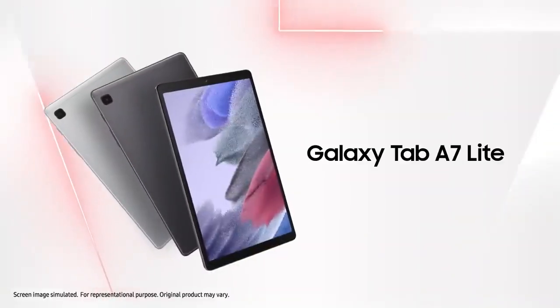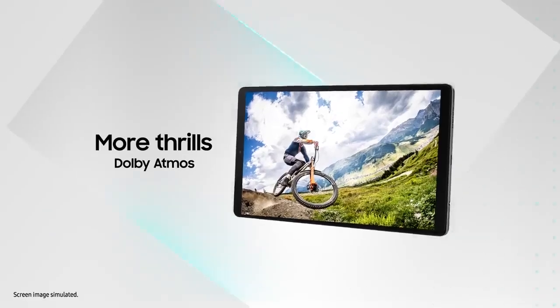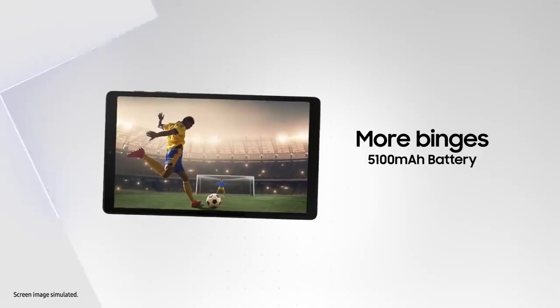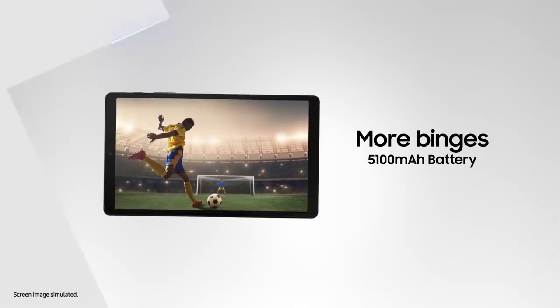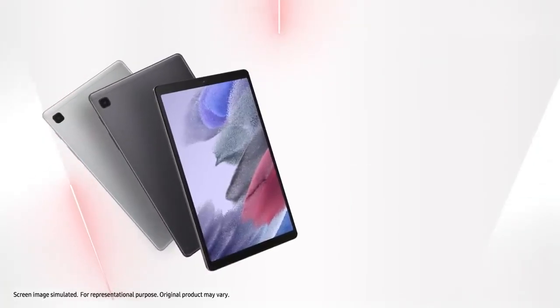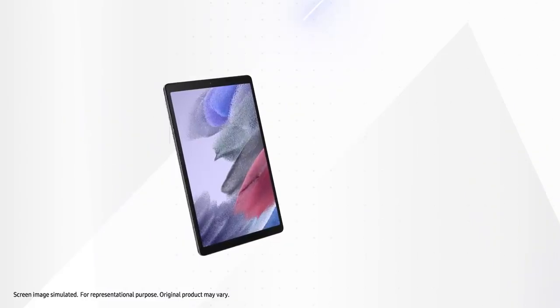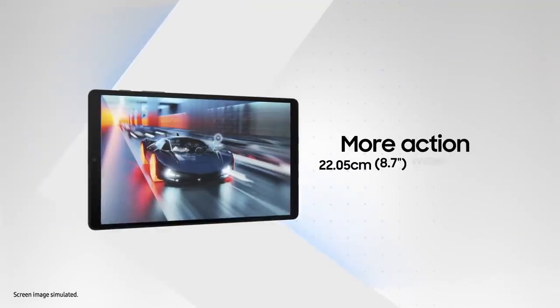The Samsung Tab A7 Lite is a great choice for older kids, specifically those between the ages of three and sixteen. Although not designed specifically for children, its compact size, portability and long battery life make it a solid option for kids who need a tablet that can handle more than just drawing. With an 8.7-inch screen and a resolution of 1280 by 800 pixels, this tablet offers decent display quality, though it's not full HD. Its lightweight design and 13-hour battery life make it a practical choice for kids on the go.